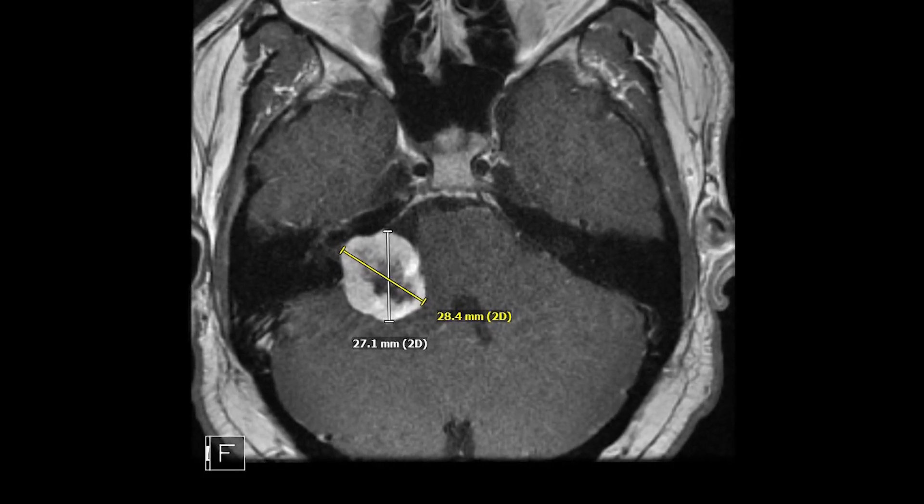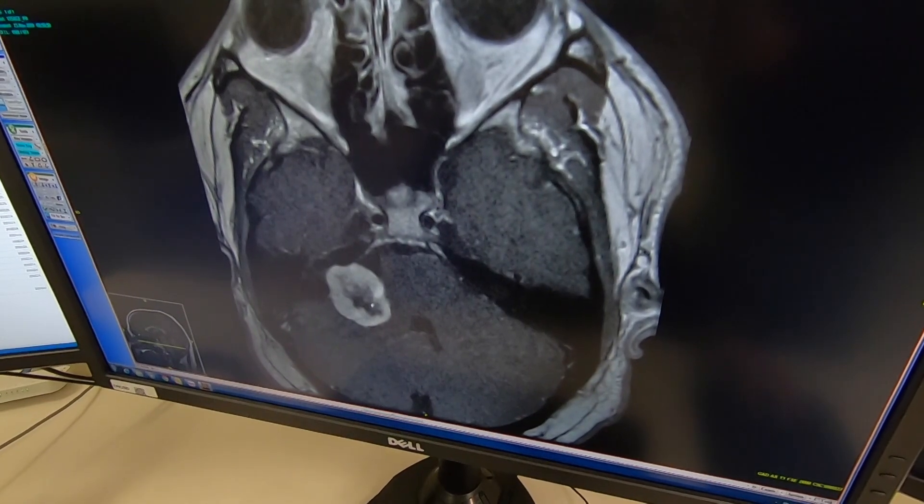They're the most common tumor in the area of the brain that we call the posterior fossa. They are still uncommon — perhaps one in a hundred thousand people have them — but they're the most common of an uncommon tumor.